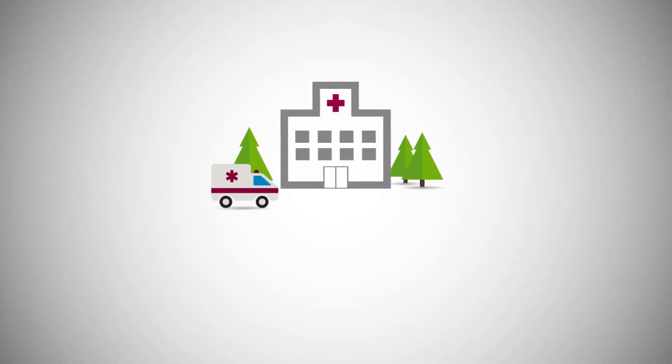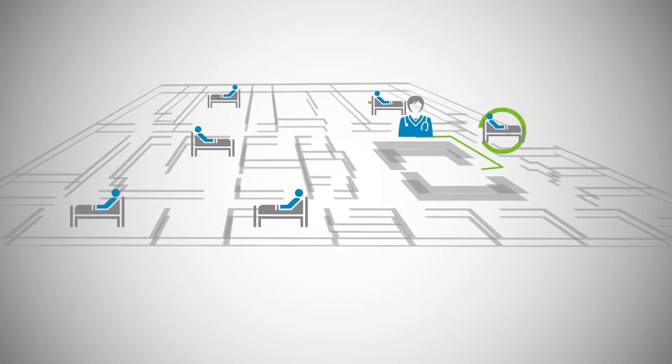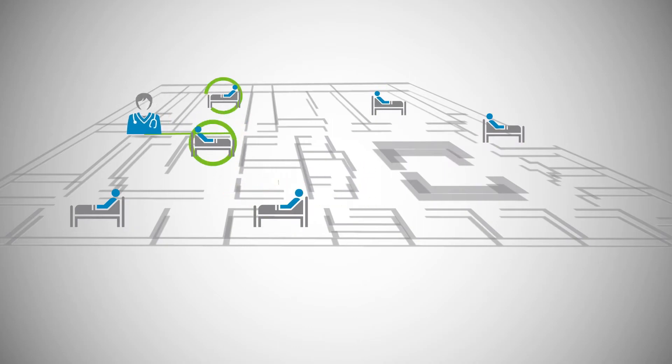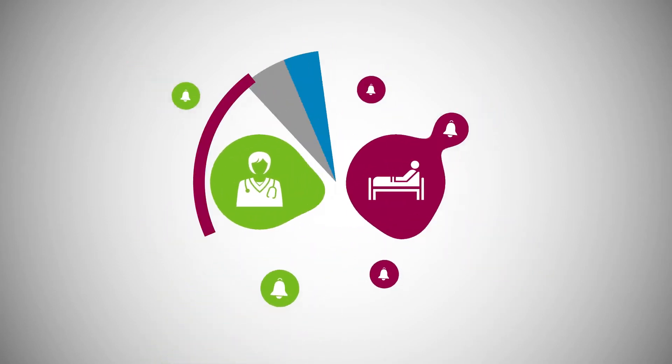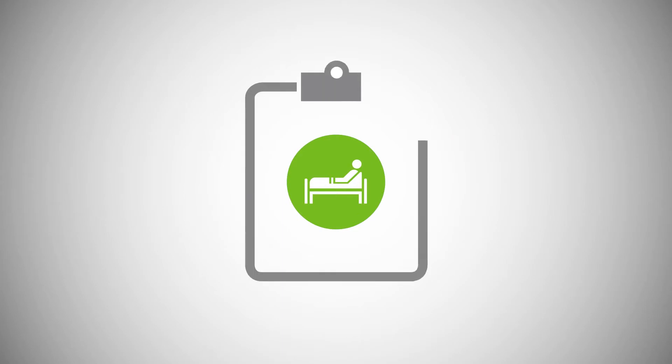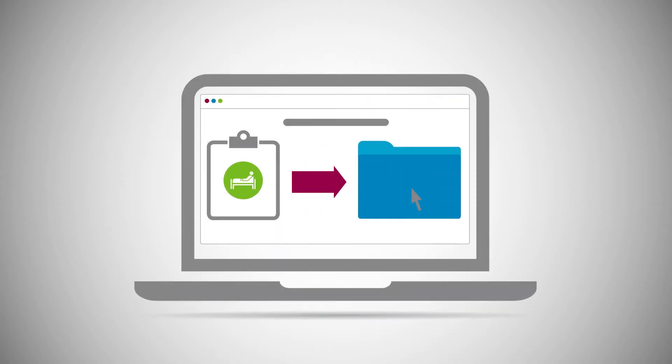Today's infusion world is plagued by medication safety issues and workflow inefficiencies. In this world, infusion pumps are difficult to program and hard to read. Nurses are constantly being interrupted by alarms. And in most cases, patient infusion data must be copied manually into the EMR. And data never seems to be there when decisions are being made.